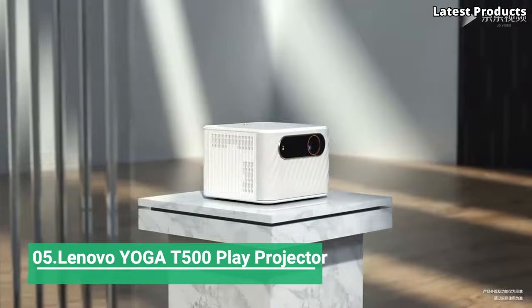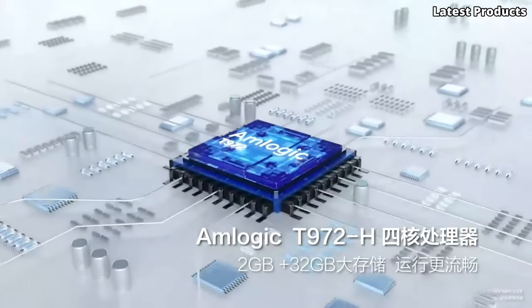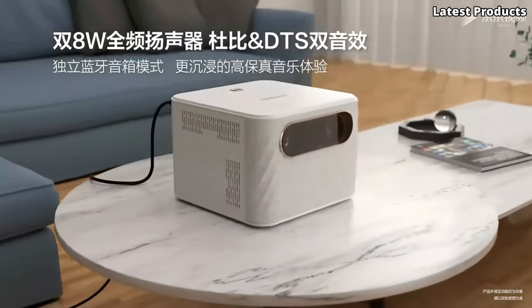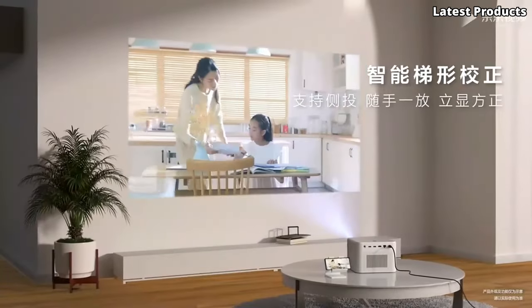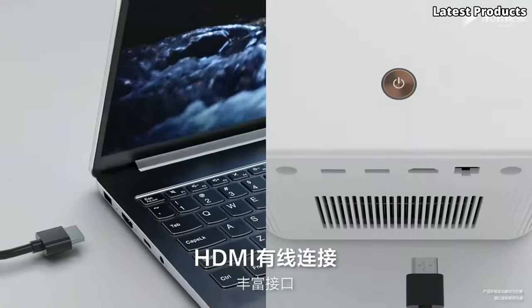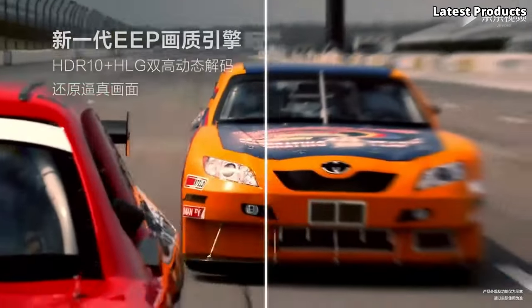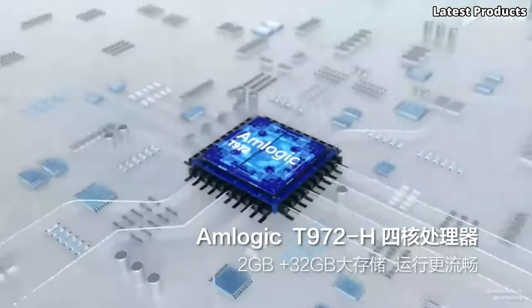Number five: Lenovo YOGA T500 Play Projector. Introducing the Lenovo YOGA T500 Play Projector, a versatile and innovative device that combines the functionality of a tablet with the convenience of a portable projector. With its sleek design and advanced features, the T500 Play Projector offers a unique solution for entertainment and productivity on the go. Equipped with a built-in projector capable of projecting a crisp, clear image up to 110 inches in size, the T500 Play Projector transforms any surface into a vibrant display.